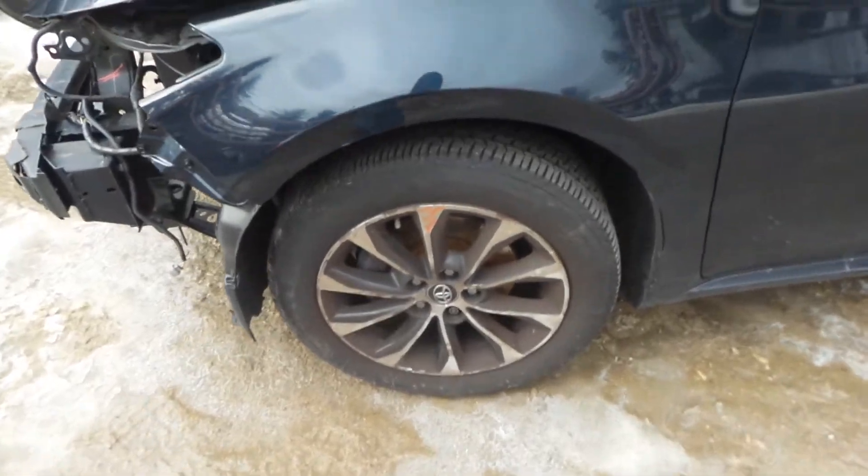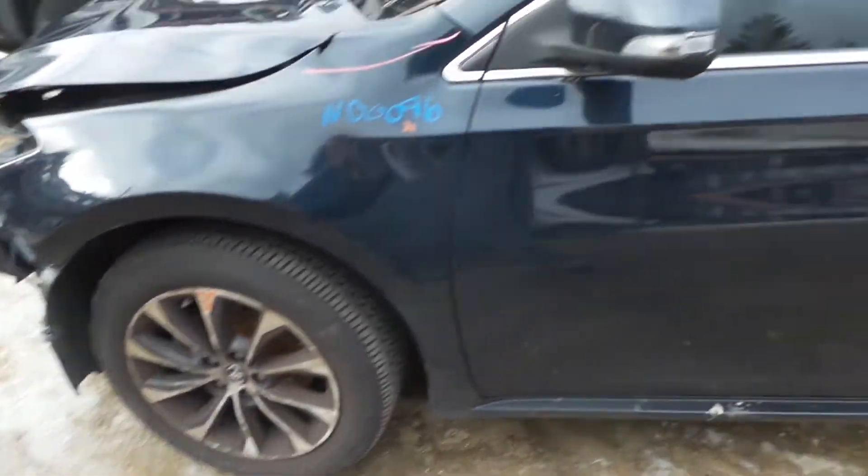Left front fender is insurance quality, has a little bit of lip work. We've got a good left front knee, comes complete with control arm, spindle, and strut.